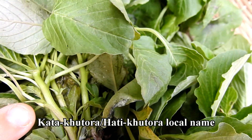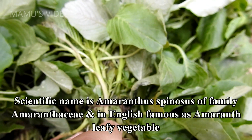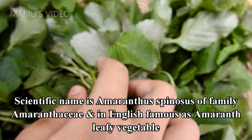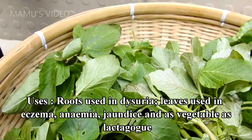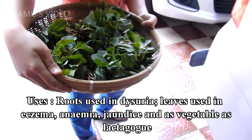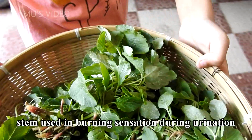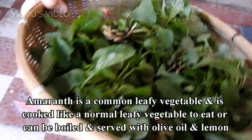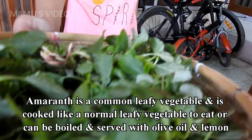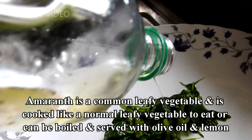Carta kutora or Hearty kutora is its local name. Scientific name is Amaranthus spinosus, of family Amaranthaceae, and in English it is famous as Amaranth leafy vegetable. Uses: roots used in dysuria, leaves used in eczema, anemia, jaundice, and as a lactogogue vegetable, stem used in burning sensation during urination. Amaranth is a common leafy vegetable and is cooked like a normal leafy vegetable, or can be boiled and served with olive oil and lemon.